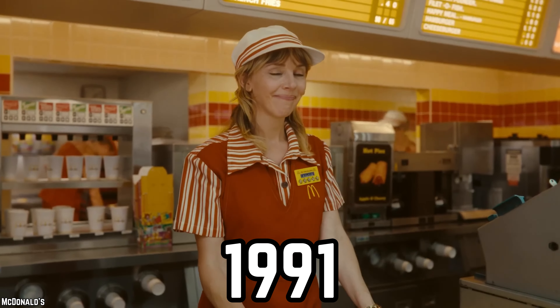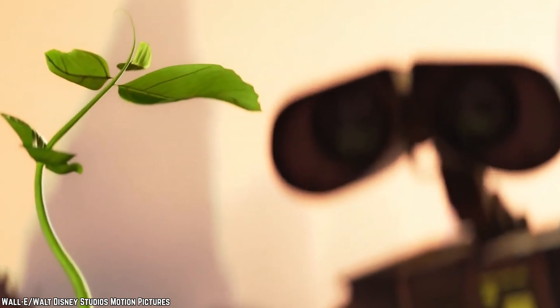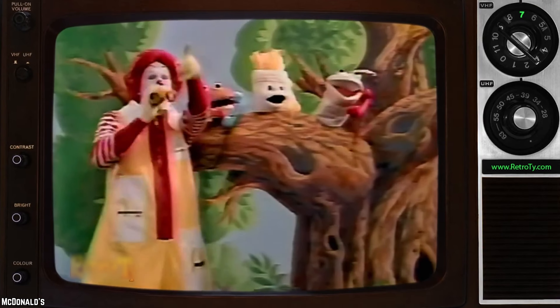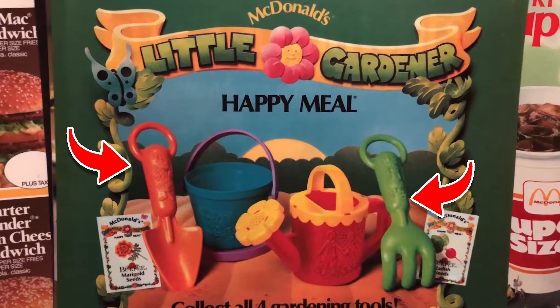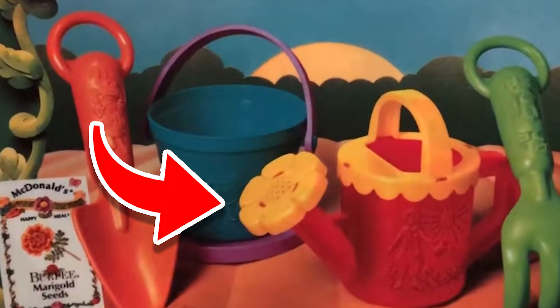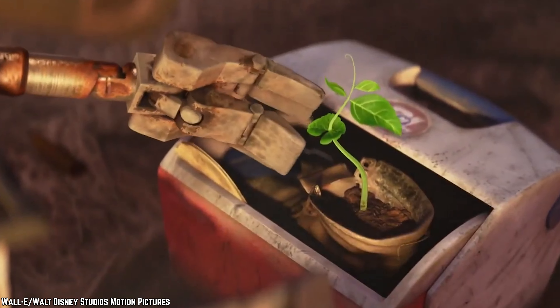Gardening Toys. In 1991, McDonald's launched a Nature Watch Happy Meal collection, promoting environmental awareness for Earth Day. Instead of the usual box, these Happy Meals came in recyclable bags. The idea was to encourage outdoor engagement through gardening tools, but the execution left much to be desired. The miniature rake and shovel were more decorative than practical, while a tiny watering can couldn't hold very much water. And the bird feeder was too small to actually feed most birds.